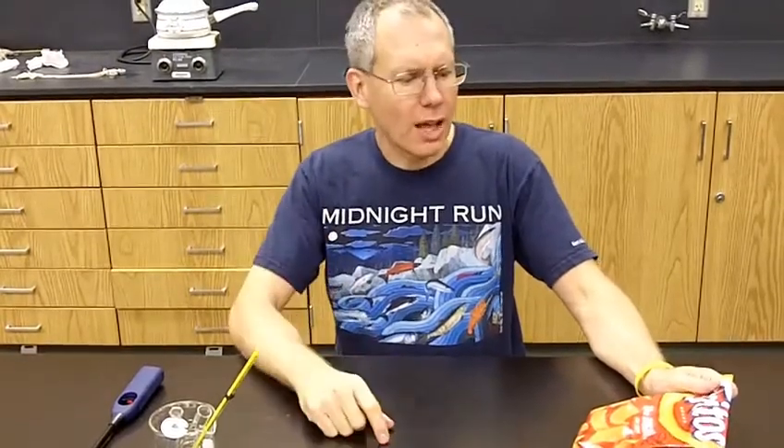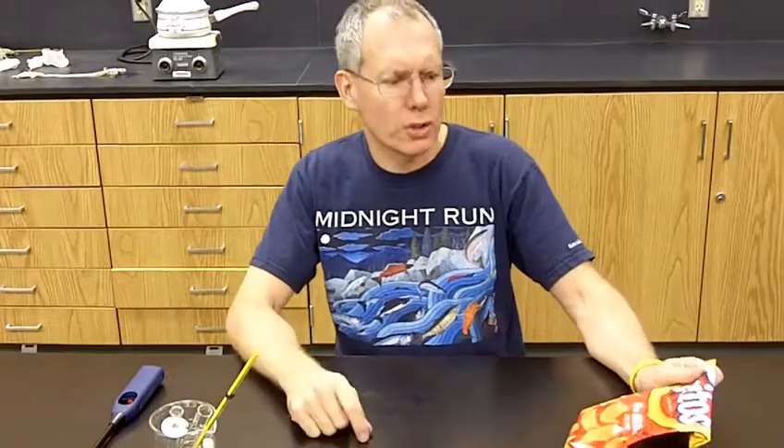Calories. People are always talking about calories. You've got to count calories, you've got to watch your calories. If you eat junk food, it has lots of calories. But what's a calorie anyway?